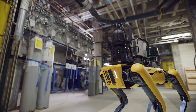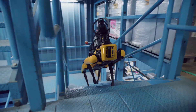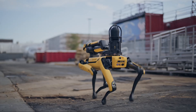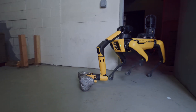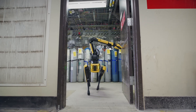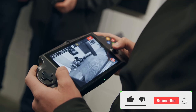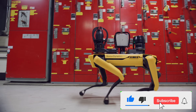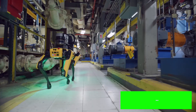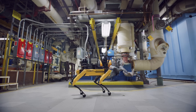Next, let's turn to Boston Dynamics' Spot and Agility Robotics' Digit. Spot, a nimble robotic dog, can prance its way through varied terrains with the ease of a mountain goat. This agility allows it to perform tasks like inspections and surveillance in environments that might pose a risk to humans. Its four-legged design provides stability and quick maneuverability, making it perfect for navigating through challenging landscapes.